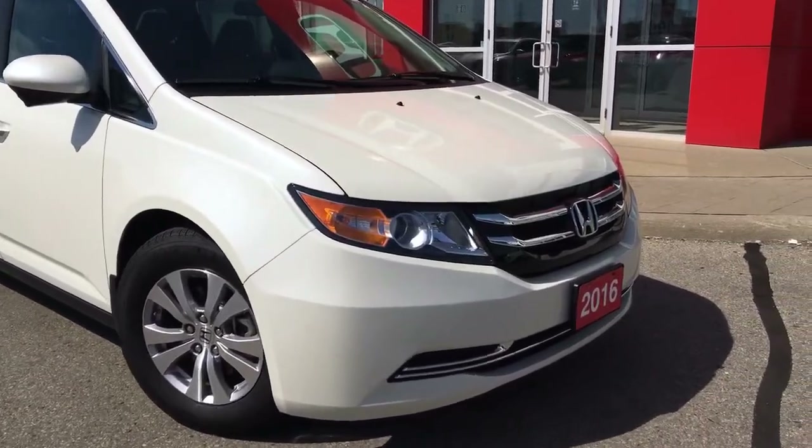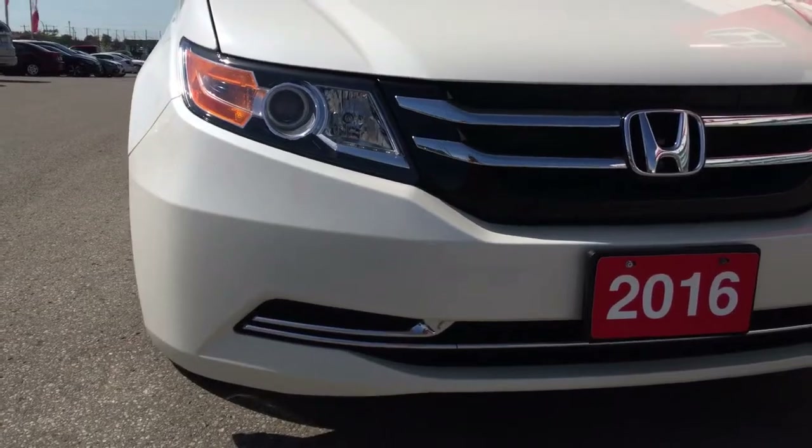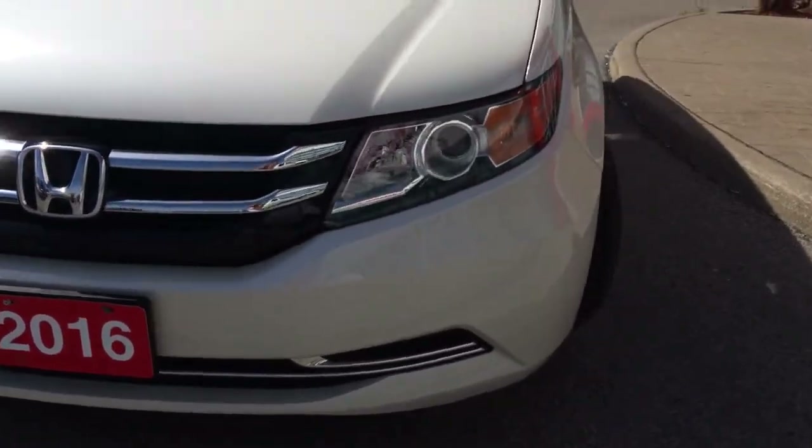Equipped with projector beam halogen headlamps — which you can turn on or off — you're also going to get these LED tail lamps and beautiful chrome detailing right along the front grille.